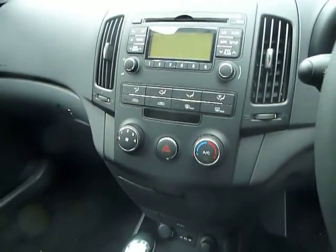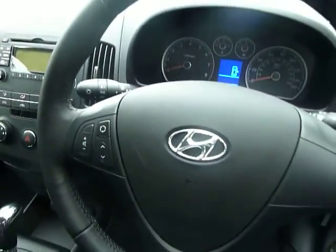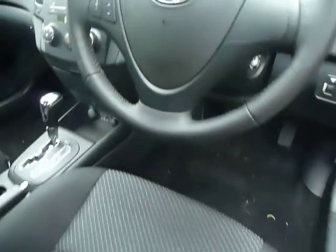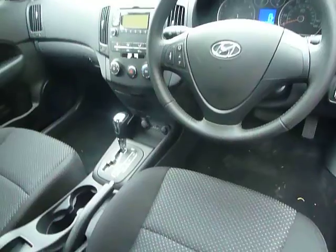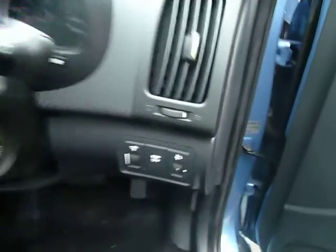Very well equipped: electric windows, electric mirrors, air conditioning, CD player, multifunction steering wheel, it's got an iPod socket, USB, and also stability control comes as standard on this vehicle as well.